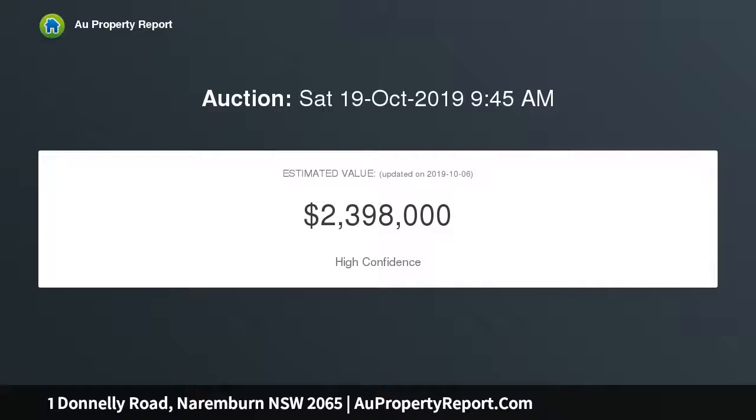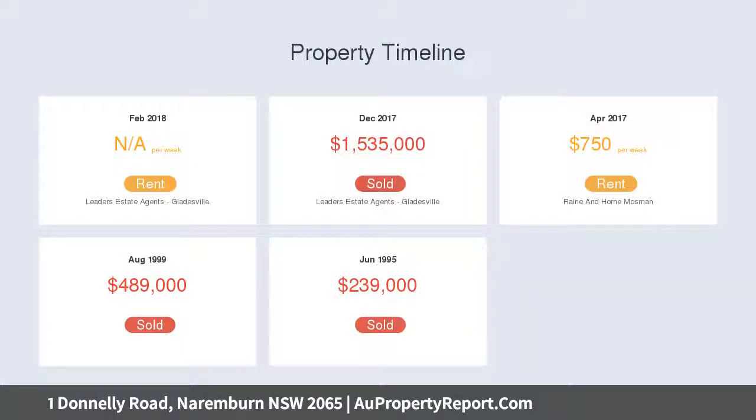Located on the edge of Crow's Nest, this property is moments away from Cammeray, North Sydney and the Sydney CBD.